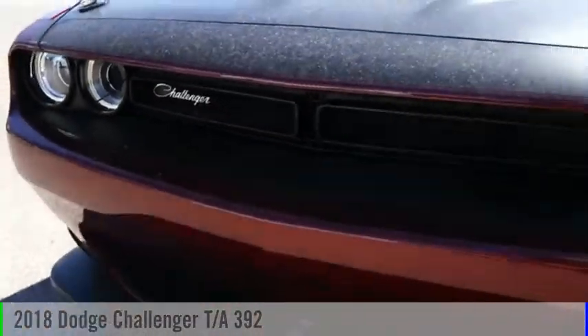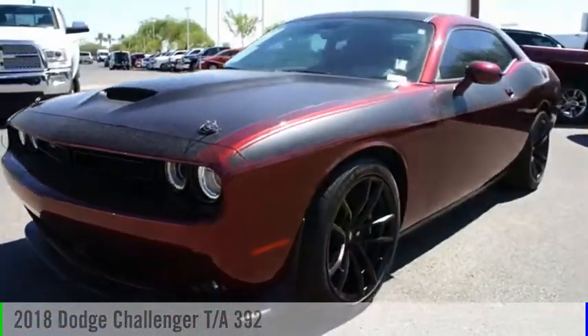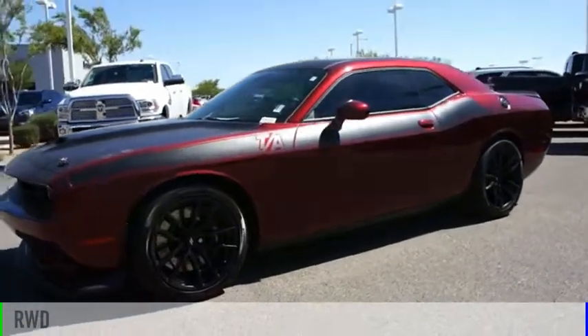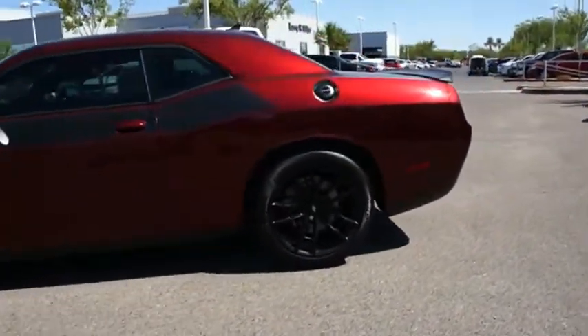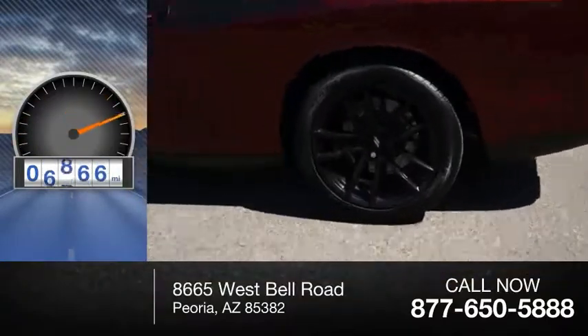We are pleased to show you the 2018 Challenger. This vehicle is powered by a rear-wheel drive, 8-cylinder, 6.4-liter engine. This vehicle has less than 8,000 miles.